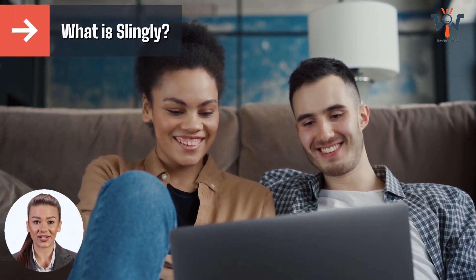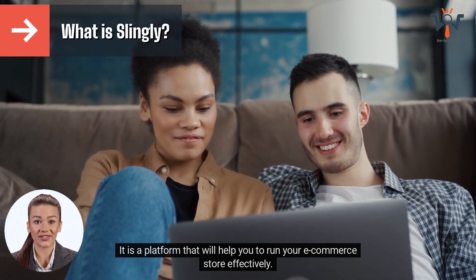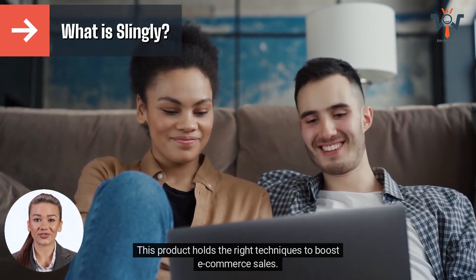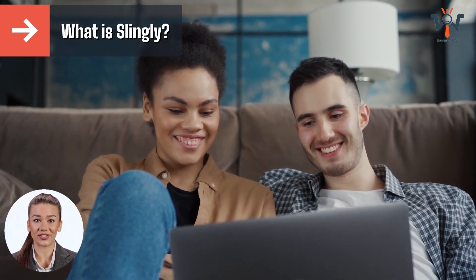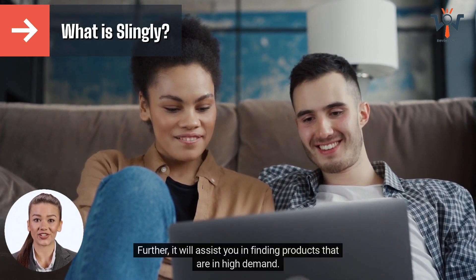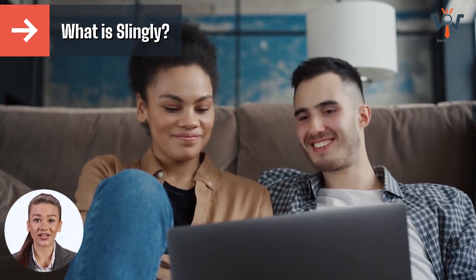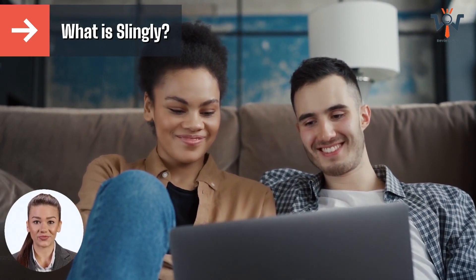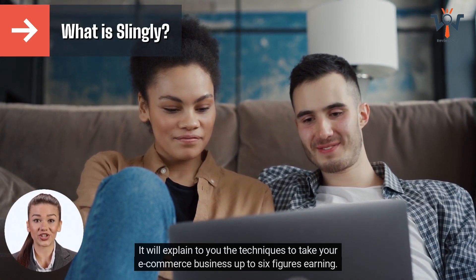What is Slingly? It is a platform that will help you to run your e-commerce store effectively. This product holds the right techniques to boost e-commerce sales. You will learn to use Shopify through this product — it will teach you how to open your store on Shopify, assist you in finding products that are in high demand, and help you earn a significant profit margin. It will explain techniques to take your e-commerce business up to six figures in earnings.